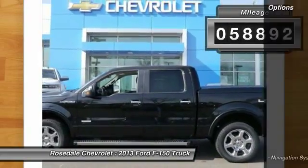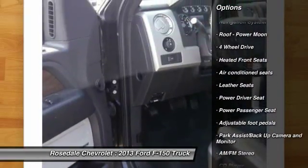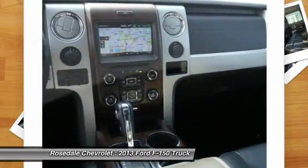Here are some of this vehicle's great options: traction control, anti-lock braking system, navigation system, power passenger seat, running boards, four-wheel drive, and front air conditioning.